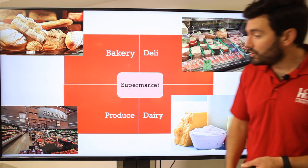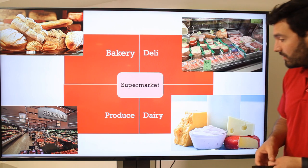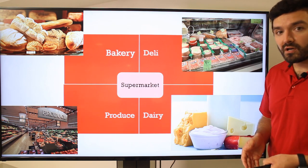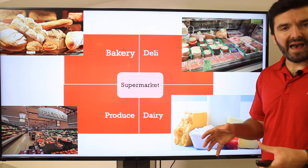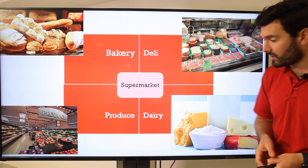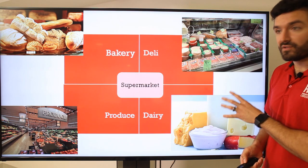You might go to the produce section, where you find fresh vegetables and fruits. Or, you might go to the dairy. The dairy section in most supermarkets focuses on milk, yogurt. The cheeses over there are usually in bags or in some kind of container. Butter would be over there as well — so different dairy products. Those are the different areas within the store.